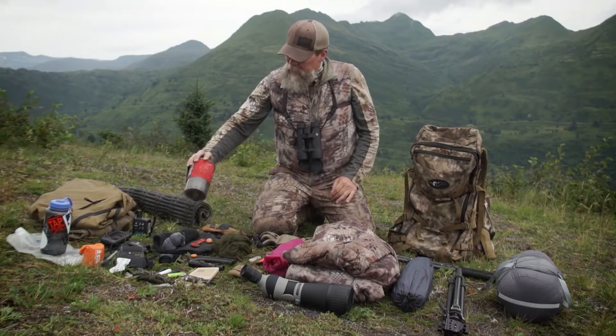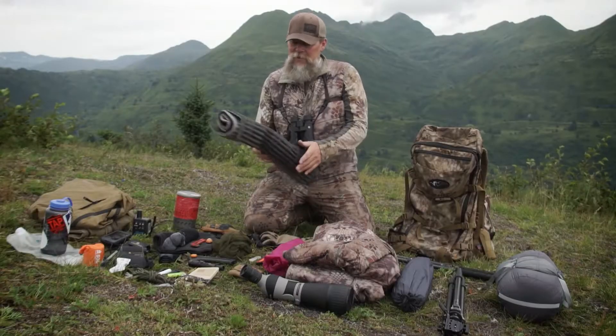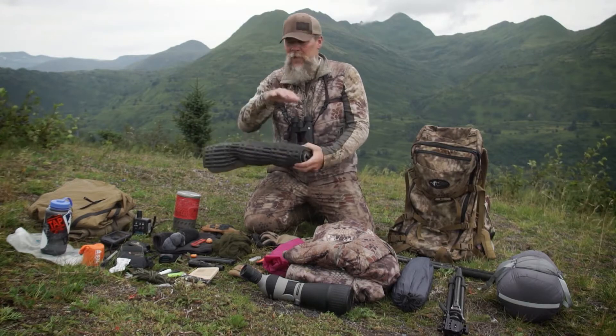I also have my stove — this one happens to be an MSR Wind Burner. I also carry this pad: if you're sitting in the snow or sitting in the wet, this is going to keep you a little bit warmer. And more importantly, when it's time to build a shooting position, this can be rolled up and put underneath your elbows, under your weapon.